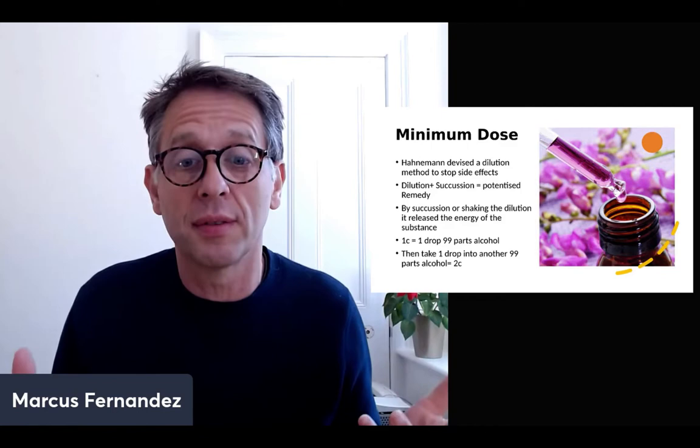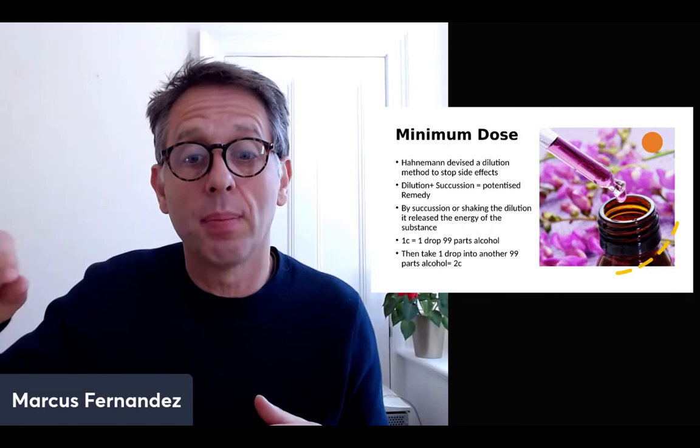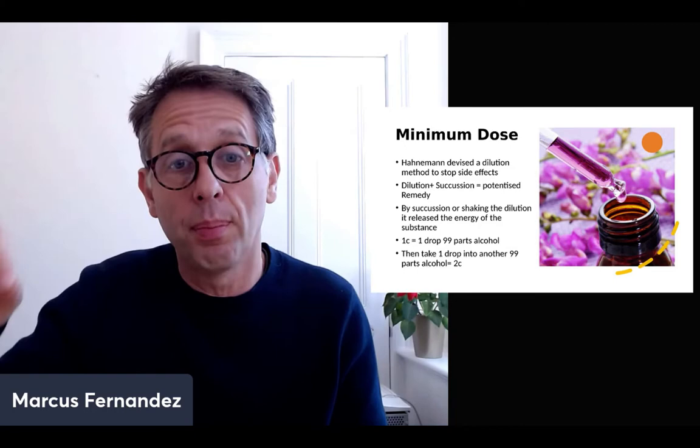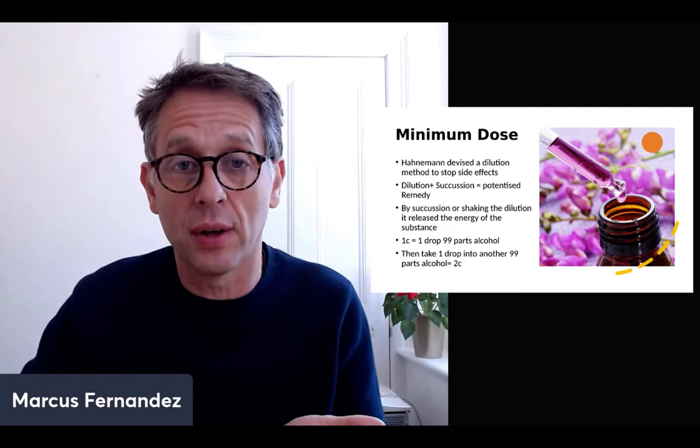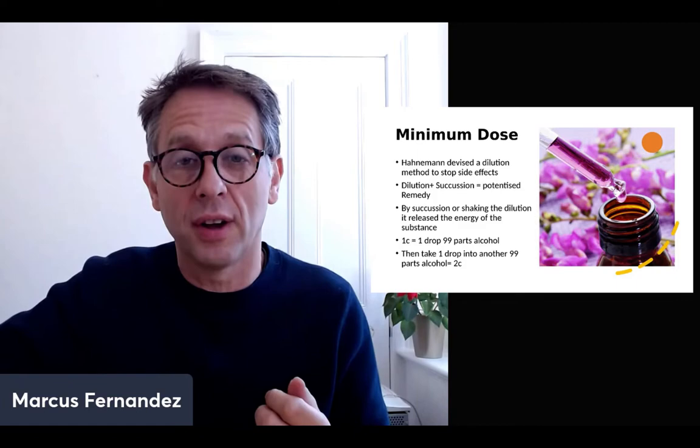You'll see different potencies: 6C, 30C, 200C, 1M, and so on. 1C is equivalent to one drop to 99 parts of alcohol — that's how the preparation is made. They take one drop of the substance, put it with 99 parts of alcohol, and succuss it. Then they take another drop from that solution into another 99 parts of alcohol and succuss it again. That's how it goes up to 2C, 3C, 4C, 5C — that's how the remedies are actually made.